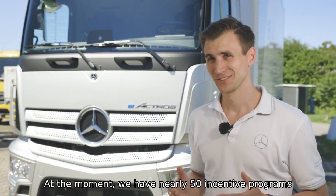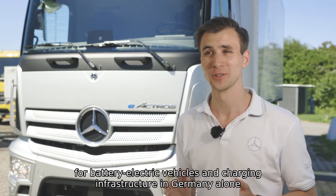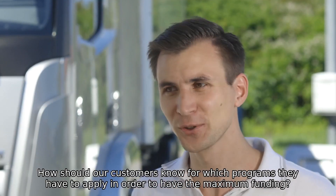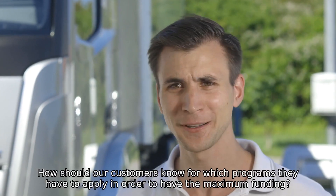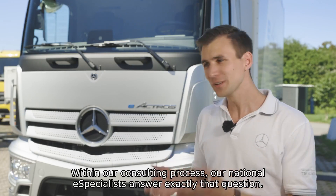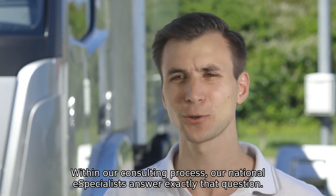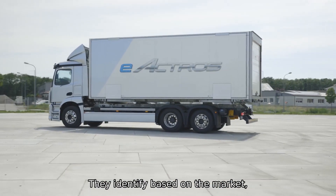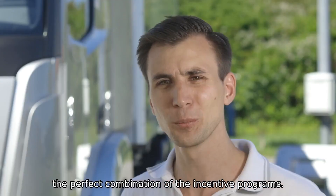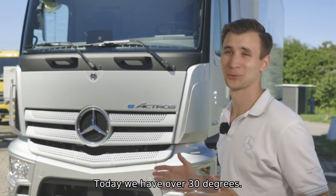At the moment we have nearly 50 incentive programs for battery electric vehicles and charging infrastructure in Germany alone, and some of them you can combine and others you can't. How should our customers know which programs to apply for in order to have the maximum funding? That's my second point: within our consulting process, our national e-specialists answer exactly that question. They identify, based on the market, the country, and the individual use case of the customer, the perfect combination of incentive programs.